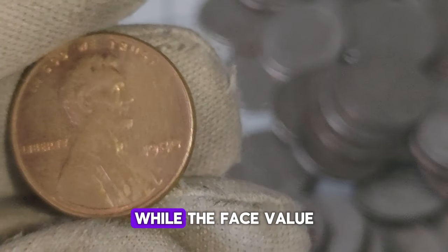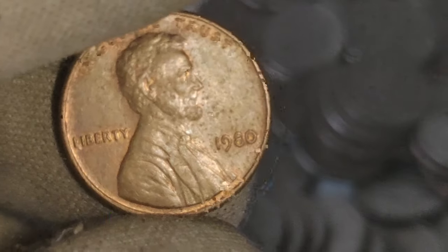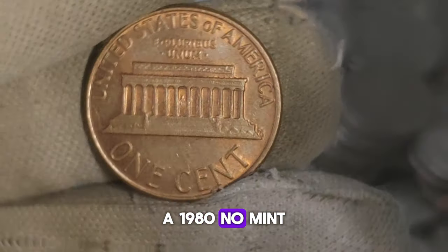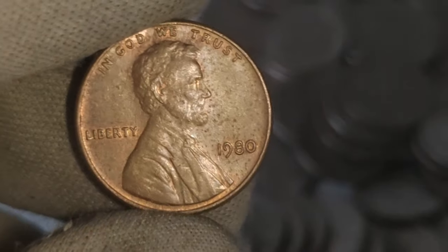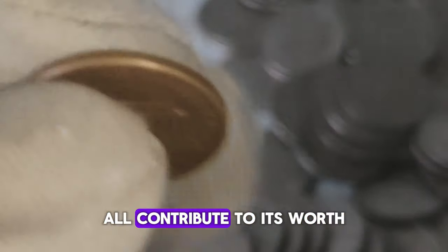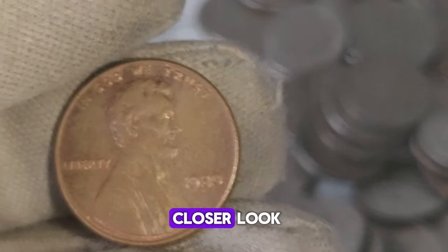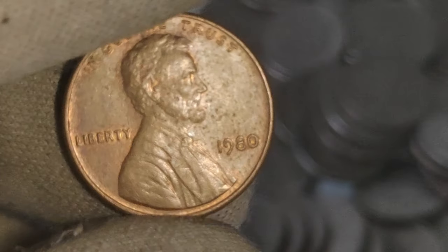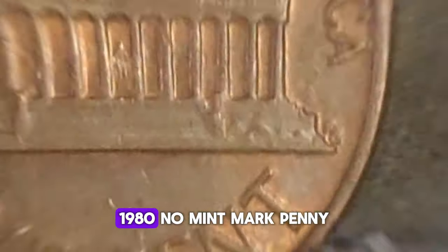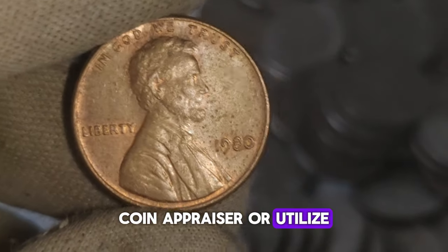Now let's talk value. While the face value of this penny remains at a humble one cent, its collector's value can be significantly higher. Depending on its condition and rarity, a 1980 No Mint Mark penny can fetch anywhere from $1 to $12,000. Factors such as minting errors, the condition of the coin, and demand among collectors all contribute to its worth. Before you dismiss that jar of spare change, it's worth taking a closer look. Remember, it's always a good idea to consult with a professional coin appraiser or utilize online resources to confirm the authenticity and value of your find.